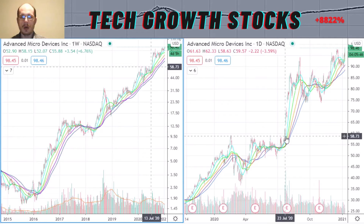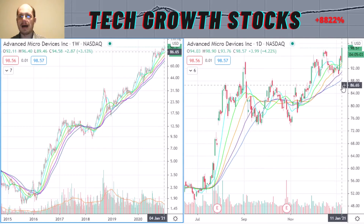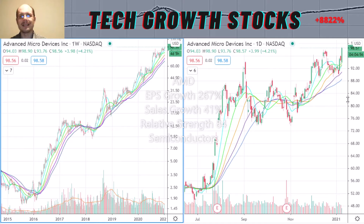AMD could break out of that period of pause and is now building a high handle, which is also part of that consolidation. Today it looks like we are breaking out of that high handle — AMD is now into new high ground today. AMD is looking excellent from a technical standpoint and I think we could see higher highs coming soon. AMD's growth characteristics are excellent: EPS growth is super strong at 267%, and sales growth is also very strong at 41%.